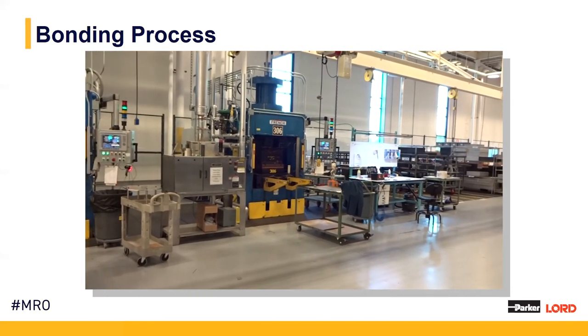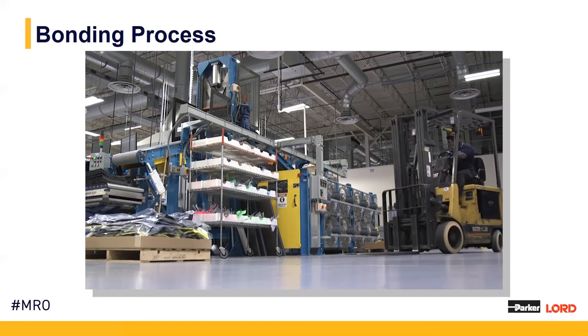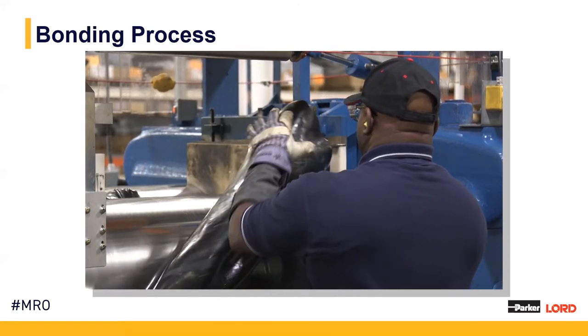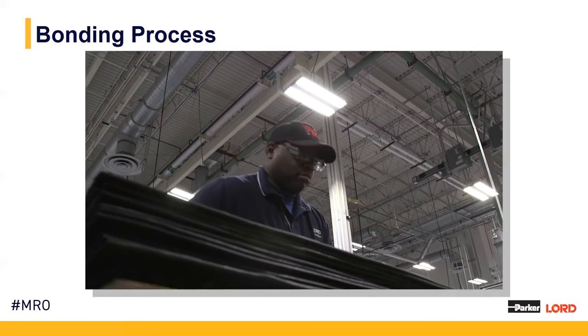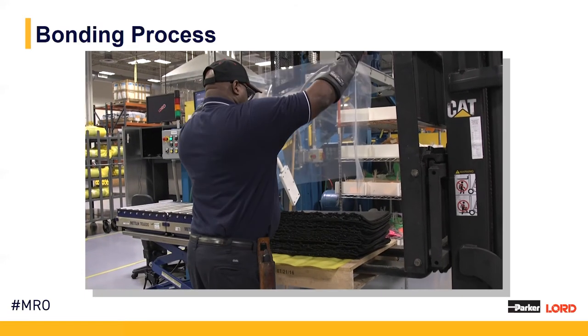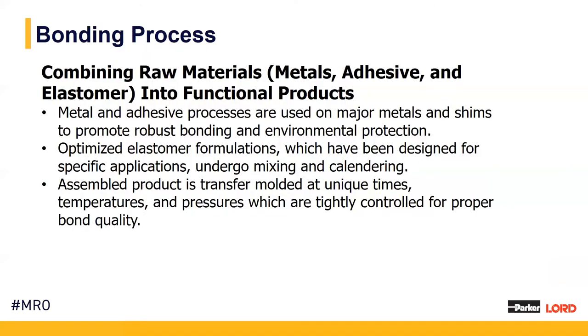The bonding process starts with an elastomer recipe. Our state-of-the-art meal room uses an automated system to pull the proper ingredients in the proper amounts for each elastomer blend. This elastomer blend is then mixed and milled into a rough elastomer, which is then brought to our calendar room. Our calendaring process allows us to calendar the rubber to very tight tolerances. In parallel, while the rubber and elastomer is being prepared, we are also preparing metals with sprayed adhesive. Fabrication of these parts happens in a clean room to avoid any contamination, where we combine our prepared metals with our calendared elastomer in order to fabricate a bonded product to high-quality standards.